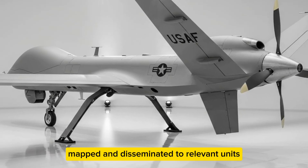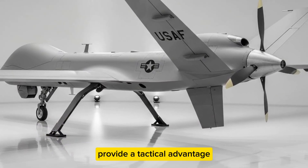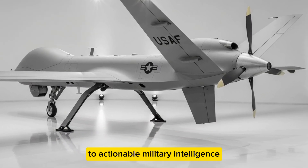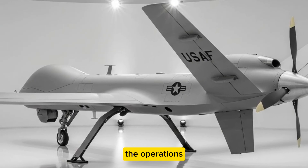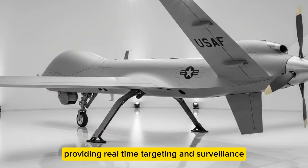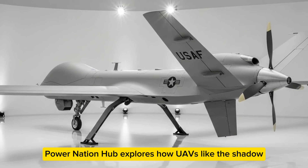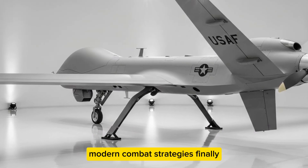How is intelligence from the RQ-7 integrated into battlefield strategy? Live feeds and recorded data are analyzed, mapped, and disseminated to relevant units, providing a constant flow of actionable information. The RQ-7 works seamlessly with artillery, armored units, and manned aircraft, providing real-time targeting and surveillance — making UAVs like the Shadow vital for coordinated modern combined arms operations.